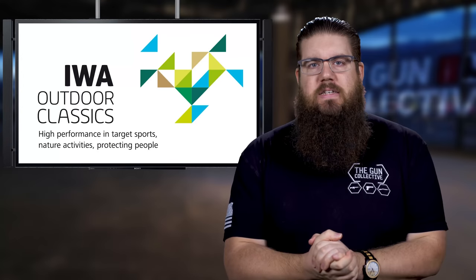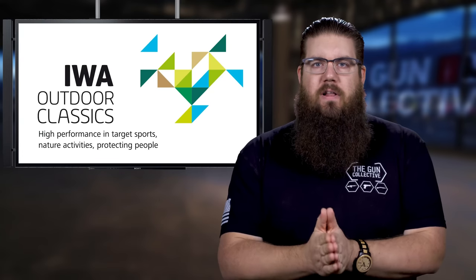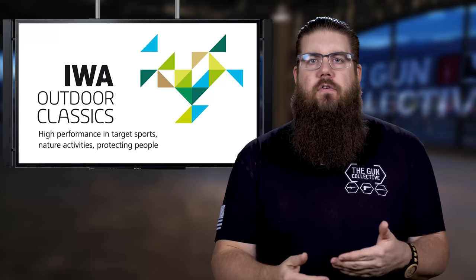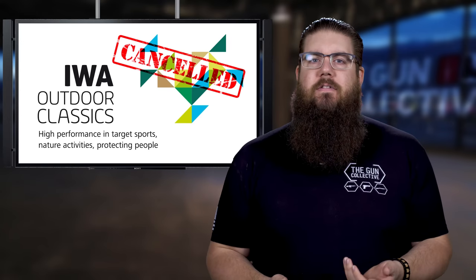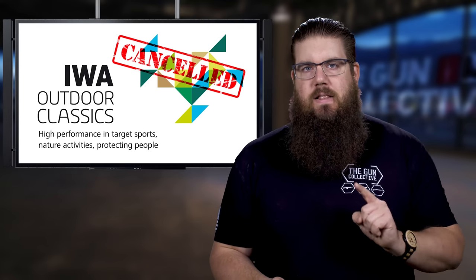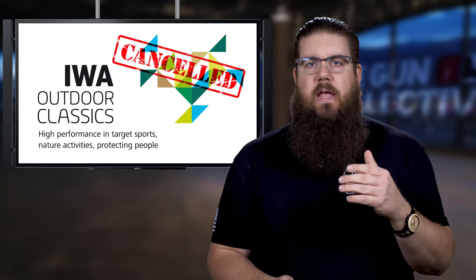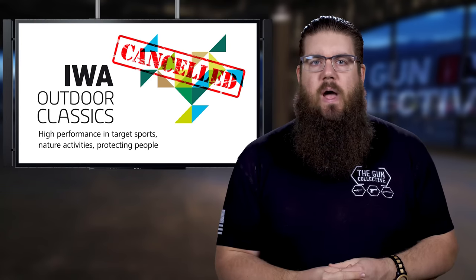And it's once again time for industry news. First up, IWA Outdoor Classics, the European version of SHOT Show, has been cancelled. The interesting part is that the show is scheduled for March of next year. This says a lot about how Europe is feeling about COVID right now and could indicate things to come here in the US.